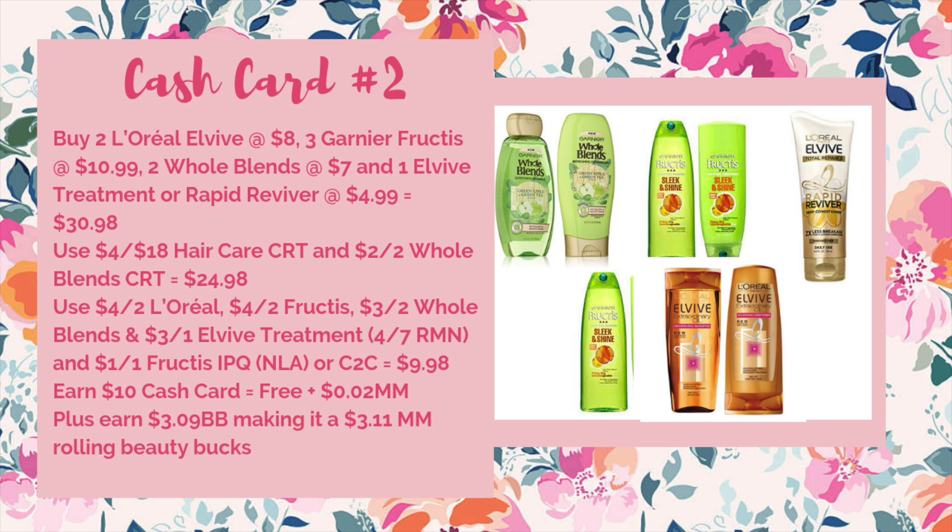Use the following coupons from the 4/7 RetailMeNot insert: the $4 off of 2 L5, the $4 off of 2 Fructis, the $3 off of 2 Whole Blends, and the $3 off of one L5 or Rapid Reviver treatment. You're also going to use the $1 off one Fructis internet printable — which is no longer available — or the clip-to-card coupon in the CVS app. That will bring it down to $9.98.